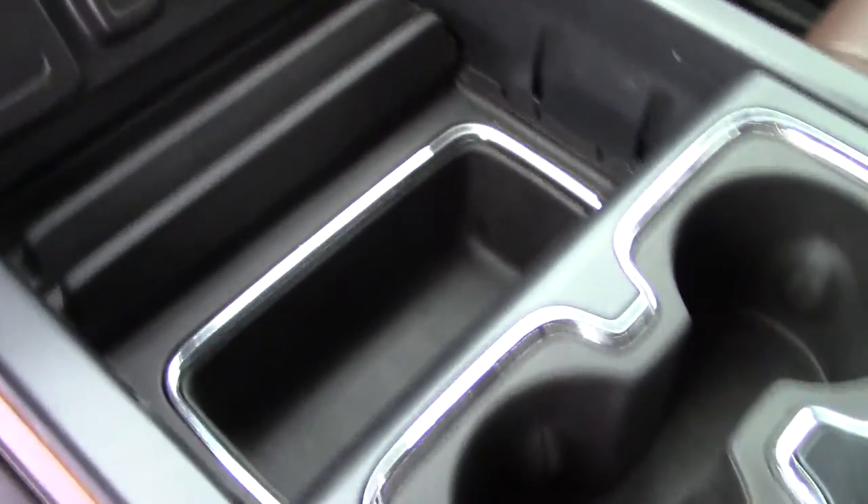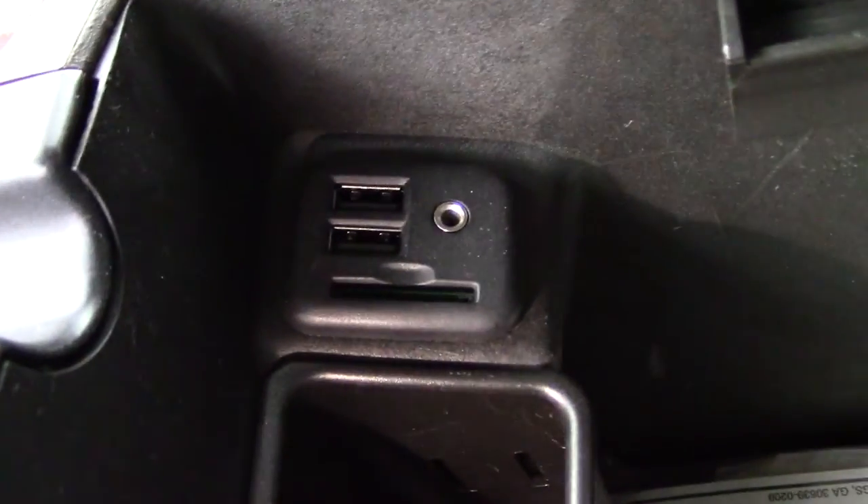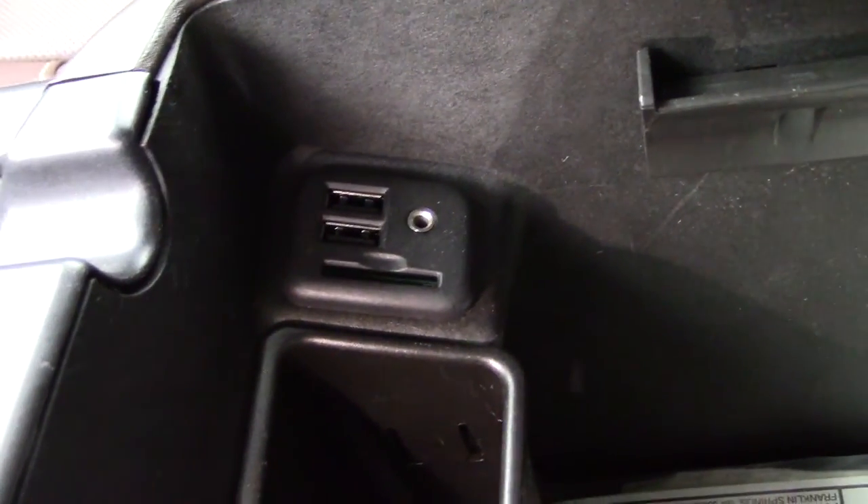Center console has plenty of storage inside — you've got all the books, all the paperwork, two USBs, an auxiliary, and an SD card that go to your radio. So if you've got media files you'd like to play, everything's right here.